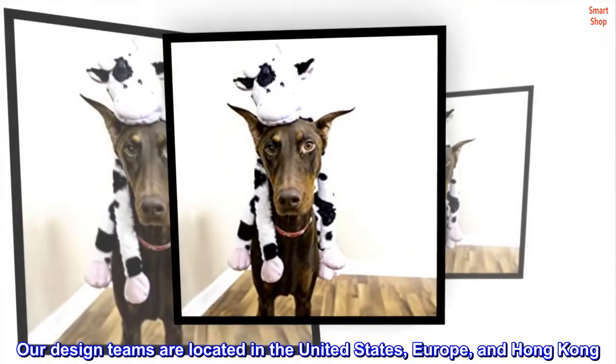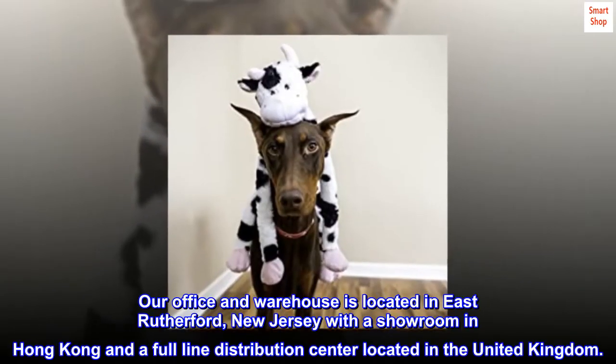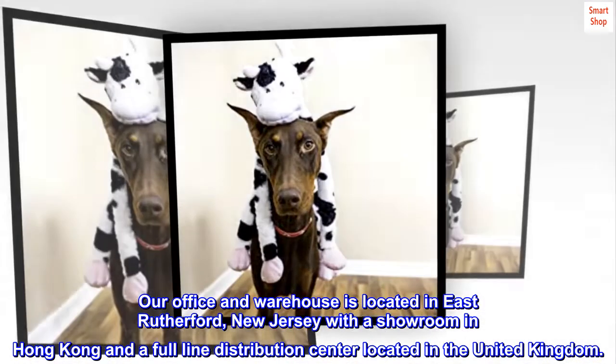Our design teams are located in the United States, Europe, and Hong Kong. Our office and warehouse is located in East Rutherford, New Jersey, with a showroom in Hong Kong and a full-line distribution center located in the United Kingdom.